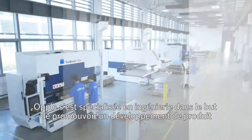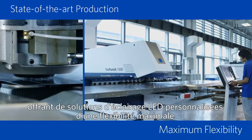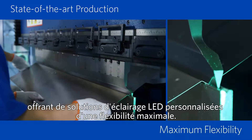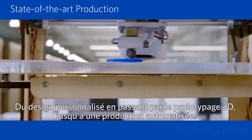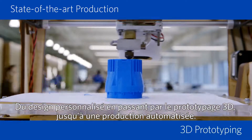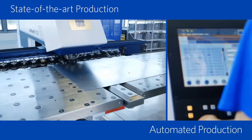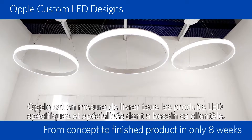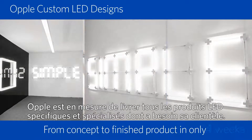Opel specializes in engineered-to-order product development, offering customized LED lighting solutions with maximum flexibility. From custom design, to 3D prototyping, to automated production, Opel can deliver any unique and specialized LED products our customers require.